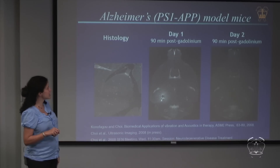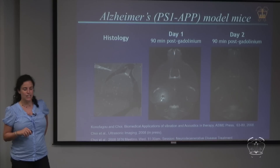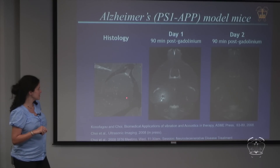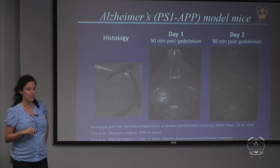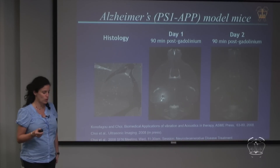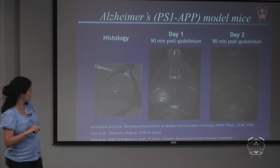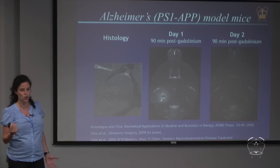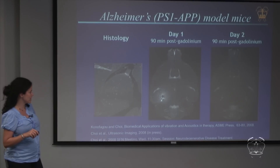We have also demonstrated this in Alzheimer's transgenic mice — mice that are specifically mutated to develop amyloid plaques, which are one of the anatomical hallmarks of Alzheimer's disease and a marker in humans as well. You can see those plaques on histology as white spots lining the hippocampus, which are absent in the normal hippocampus. We see exactly the same type of opening on MRI, with recovery absent one day later.